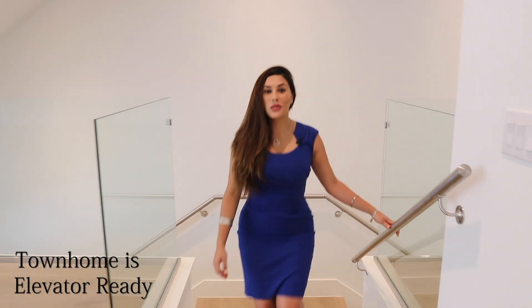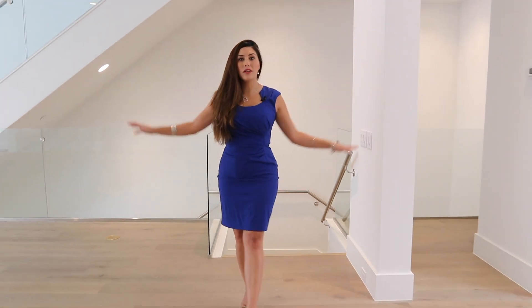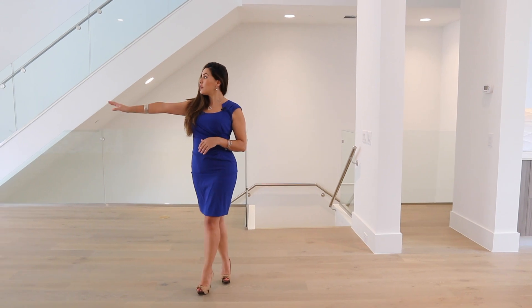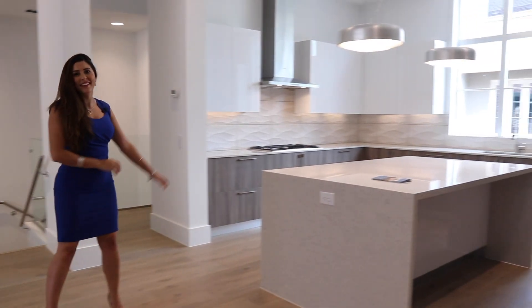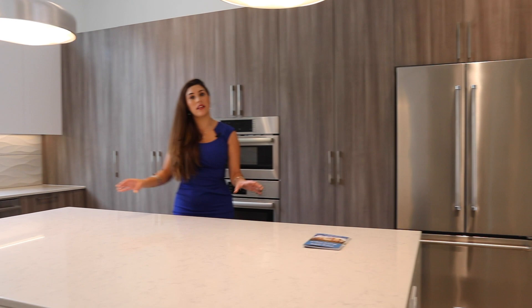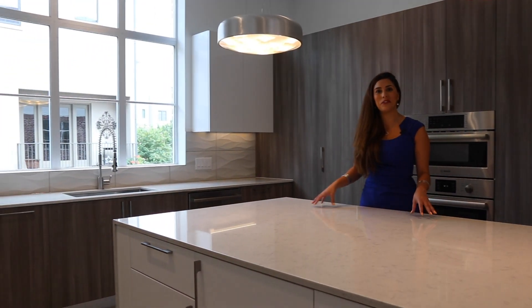This home is 3,300 square feet, three bedrooms, three and a half bath. This is the open concept modern floor plan on the second floor. You have a beautiful balcony and it flows effortlessly into this gourmet kitchen. This contemporary kitchen comes with stainless steel, state-of-the-art appliances and a beautiful oversized island for family gatherings.